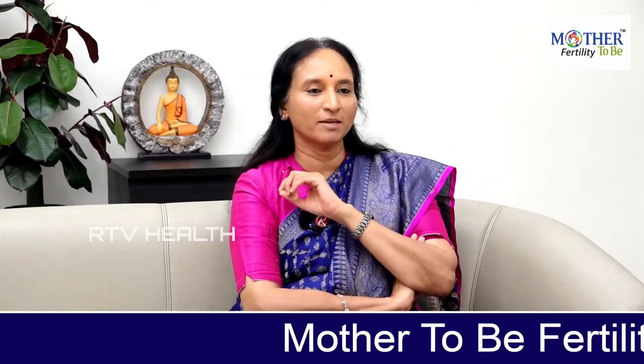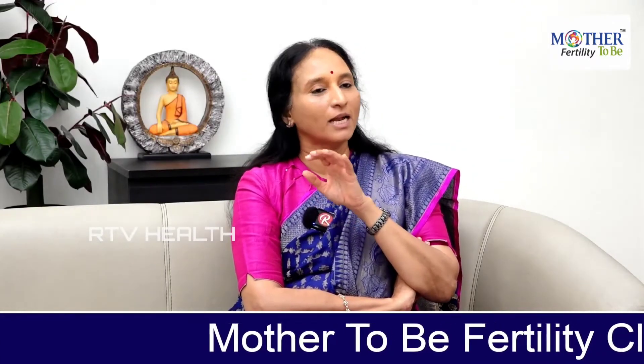What is the treatment of IUI? Let's talk about IUI as a treatment. IUI stands for Intra-Uterine Insemination. This is a very simple process.